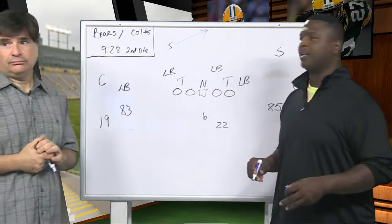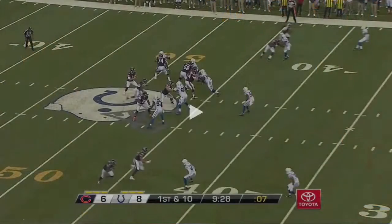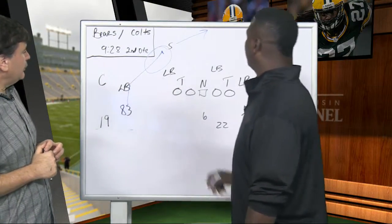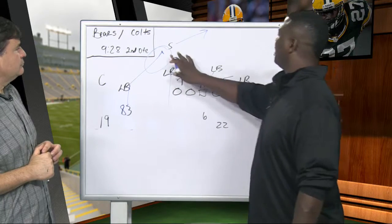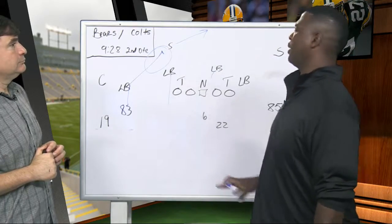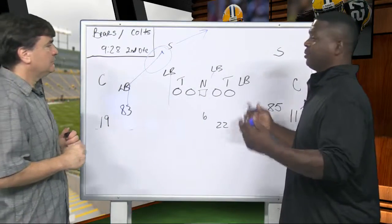If you look at Jay Cutler's eyes, he knows right now where he wants to go. There's the matchup — no looking off here. Bennett gets a nice inside release on this guy, and that guy's toast. He comes up, engages him, then comes right down the field into that soft spot right in the middle. If you can hit that quick strike there, you've got the matchup you want. That's a huge play for a target that big.